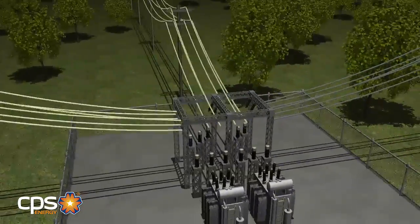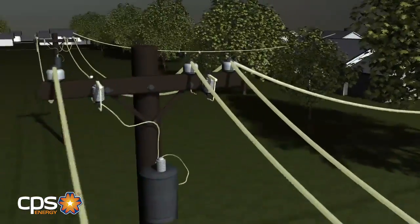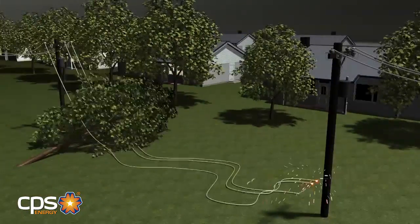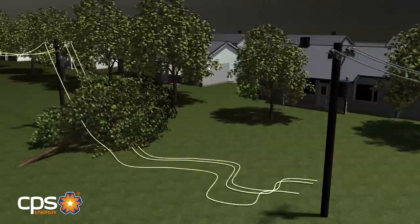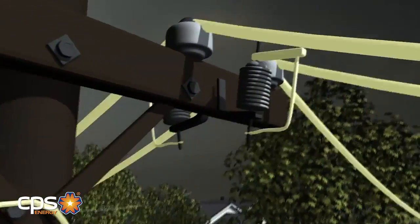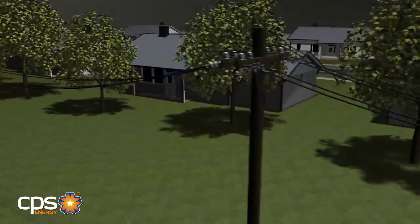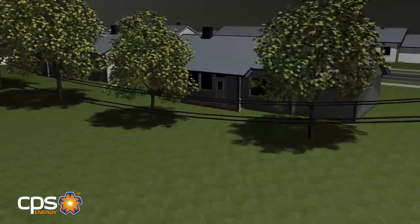In places on our system where smaller lines split off from main or feeder lines, there is usually a fuse. When the fuse detects that a line has been contacted or pulled down — often referred to as a fault — it blows open and shuts off power to the damaged section. When this happens, all of the houses receiving electricity from this one line will be out of service.